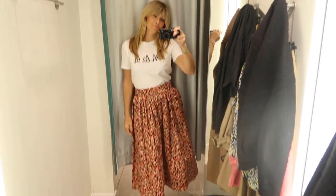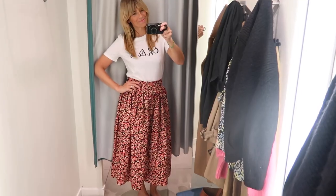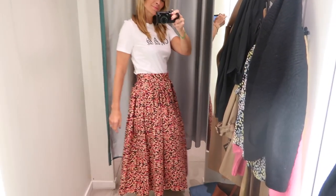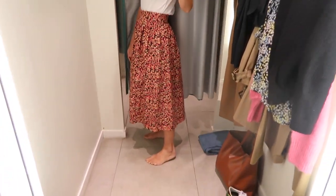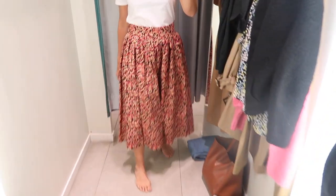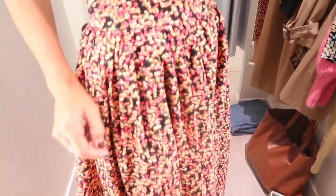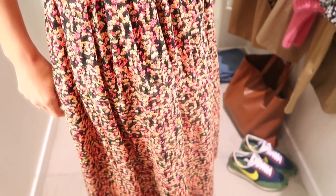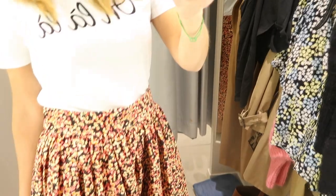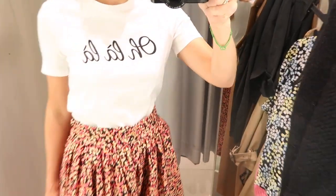I really like this midi skirt which came from the normal collection at H&M but is made from 100% cotton. It's got a very vibrant floral design but I think it was done in such a way that it actually looks cool. Dress it down with a simple t-shirt and maybe a pair of trainers or sandals — I think that really works for this spring-summer season.